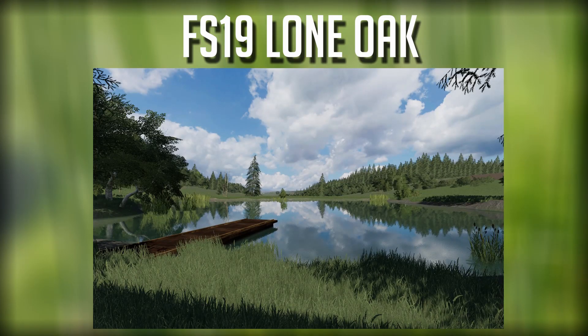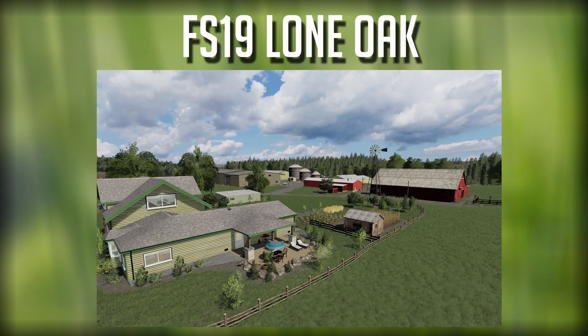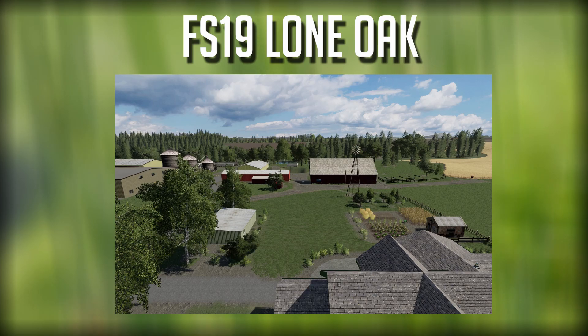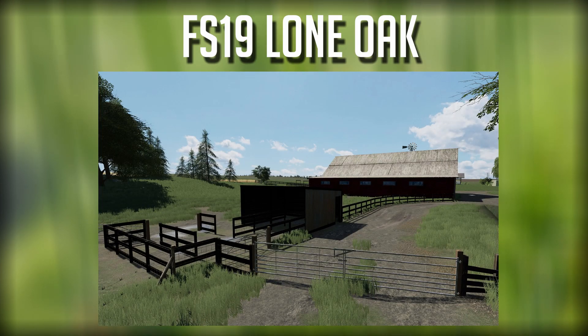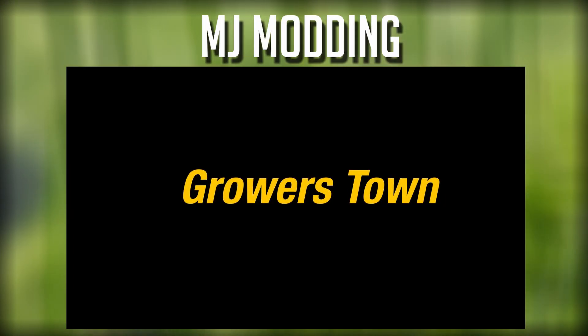Oxygen David has stated and shown some pictures of Lone Oak 19 — can't wait to see this map, hopefully it comes sooner than later, looking fantastic. He's also on record saying he's going to be working on Shamrock Valley as well, another one of my favorite maps from FS 17, bringing it over to FS 19 — very cool. If you want to see anything new from Oxygen David, he also has the Swiss Mod Competition map available for PC in the Mod Hub right now.